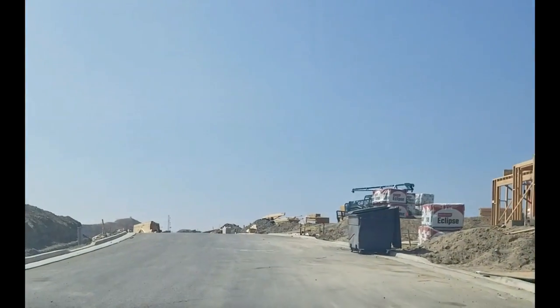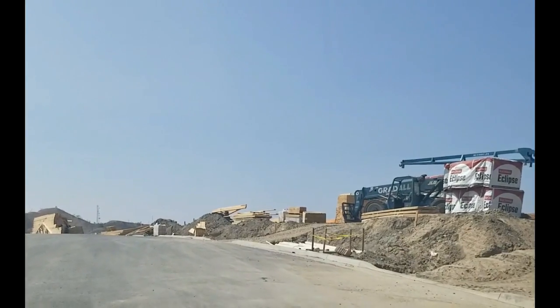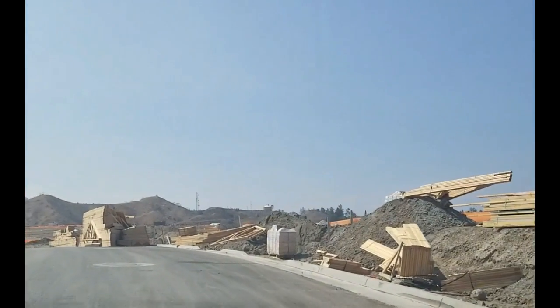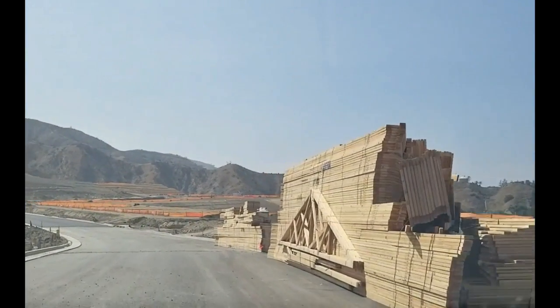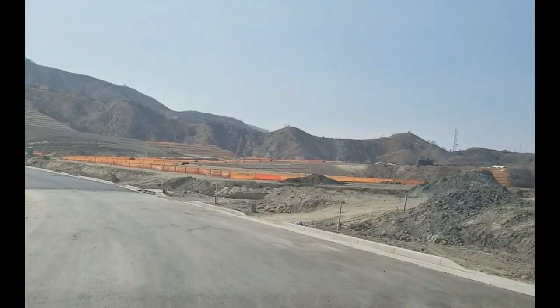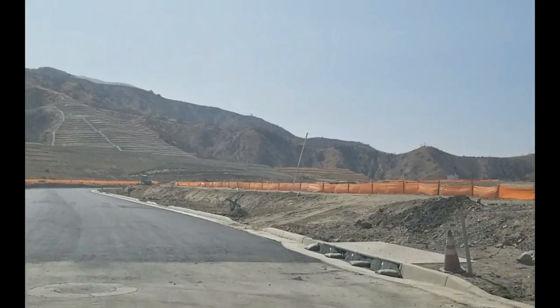I don't have the specs yet. I don't have any of the floor plans of these homes. They're due to be ready, they say, in late fall. There's going to be two different sites on Sierra Bella — one that has about 119 units and the other that has about 118 units.